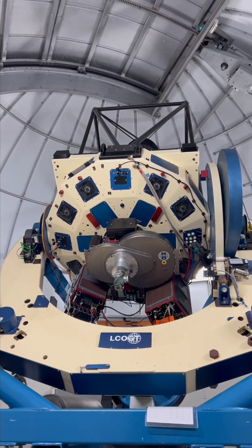Breathtaking observatory, gigantic telescope, but at the moment all I need is the power cable. It's a bit cloudy, but hopefully we can make that work.